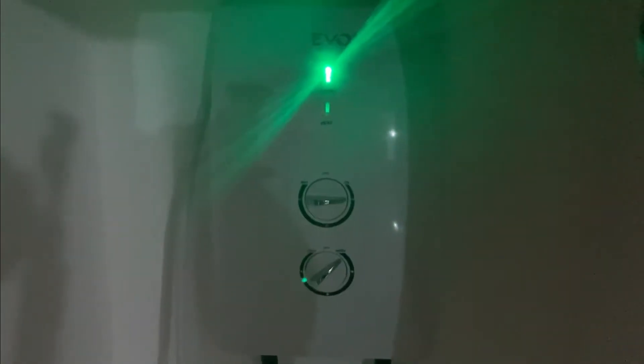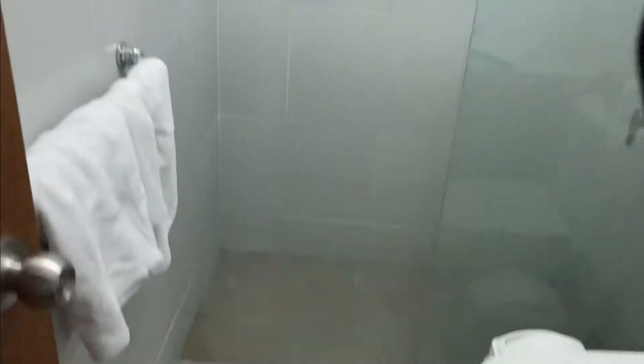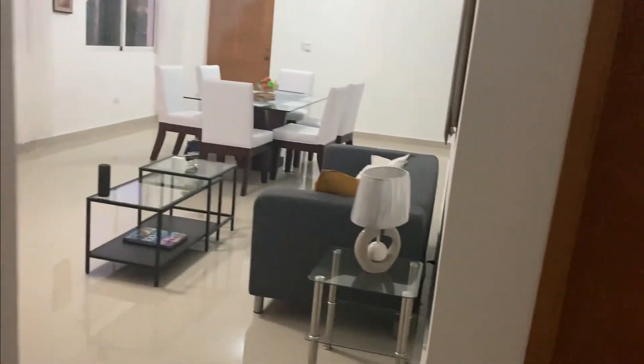I usually store my towels and bed sheets in here. This right here controls the hot water to the house — so if you ever see this off, that means there's not going to be hot water. You know how that goes living in another country. Now we'll step into the bathroom. This is my bathroom — very simple, modern bathroom.